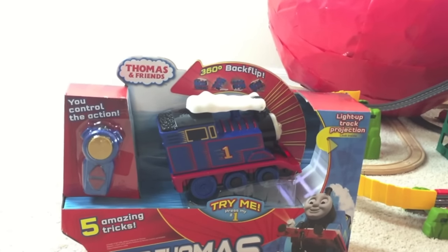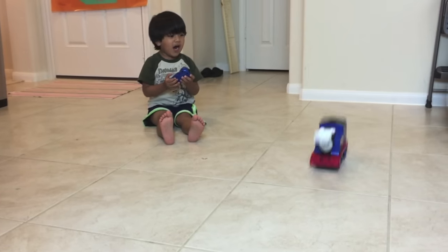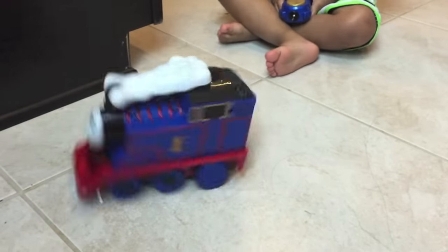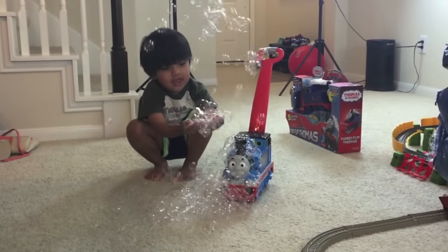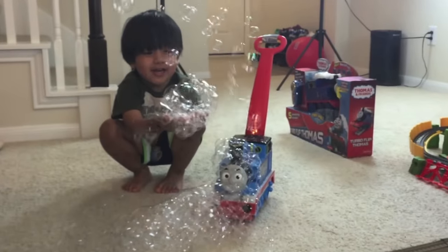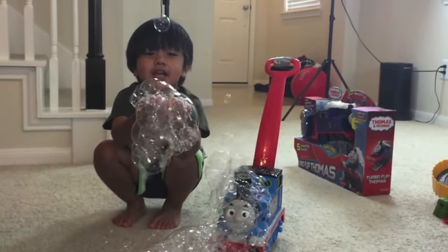Bet you never saw a train do this before! Turn around! Fluffing Thomas! Whoa! Wee! There's some bubbles landing on my hand! Oh wow! There's a big, big one! Yeah! I saw!